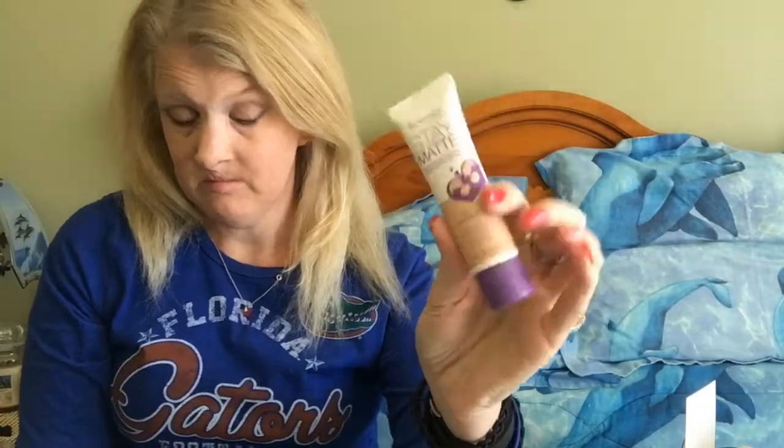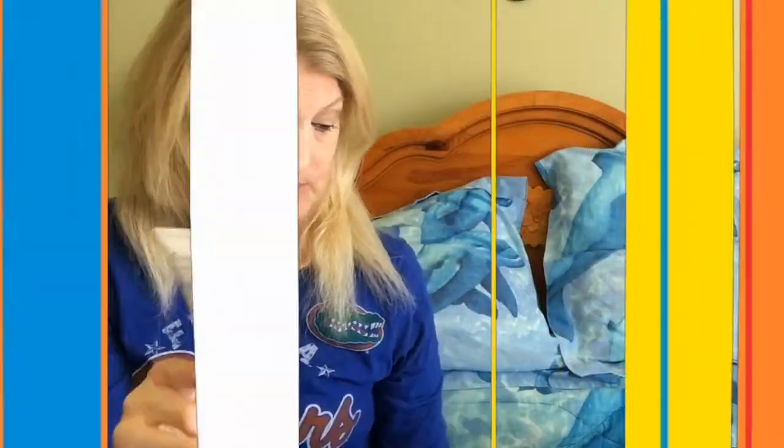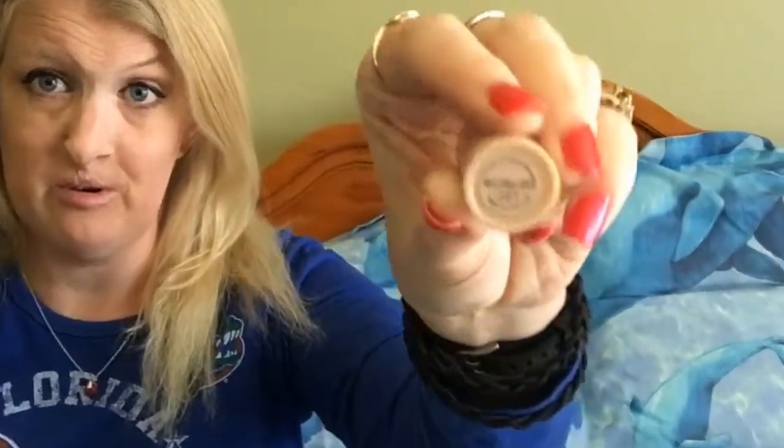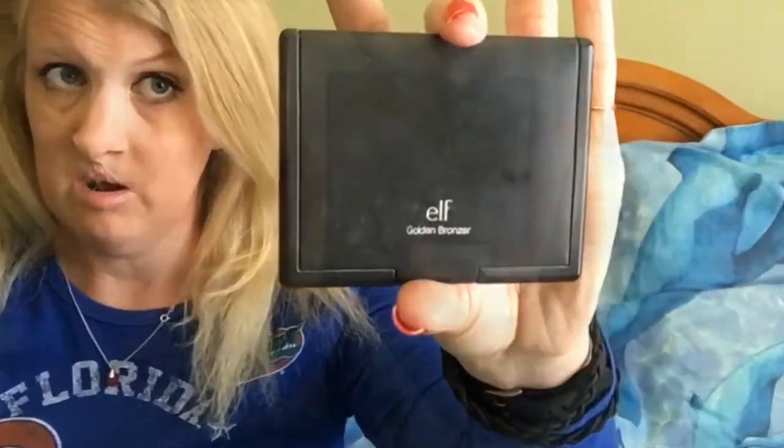All these pretty colors. Day Matte by Rimmel London in Soft Beige in 200. Another Rimmel London — Hide the Blemish Concealer in Neutralizer. Next is my Golden Bronzer in Golden. I've already, like, hit pan with it.